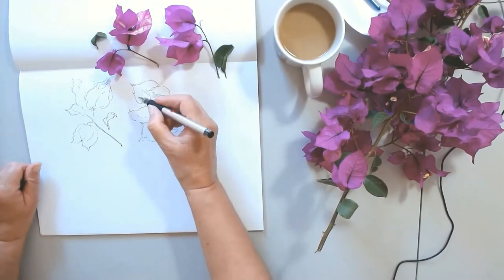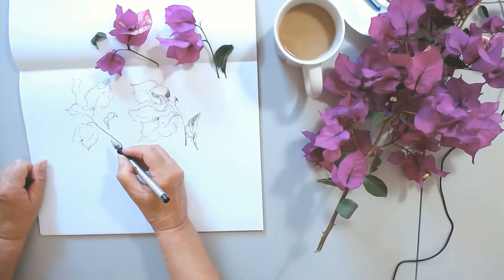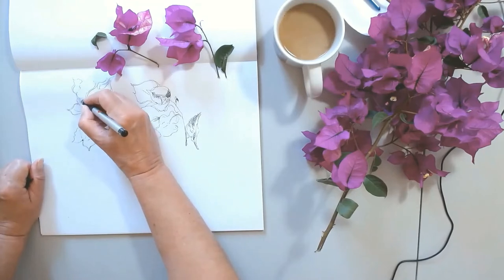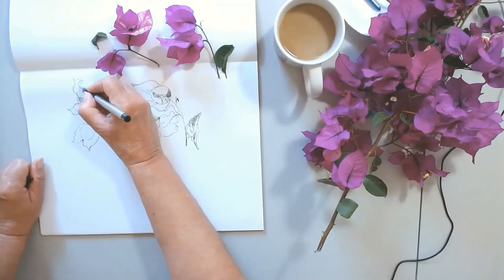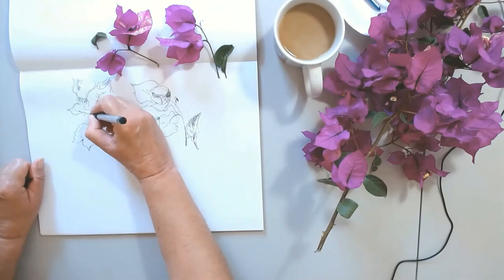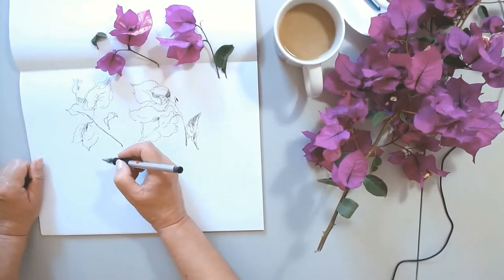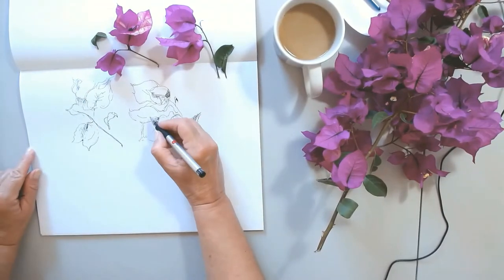You can see now I'm adding some dimension to the leaves by adding a little more shape and shading to them. I moved that little leaf on the left of the flower — I moved it in between the two branches of flowers, because to me it makes more sense from a composition perspective.